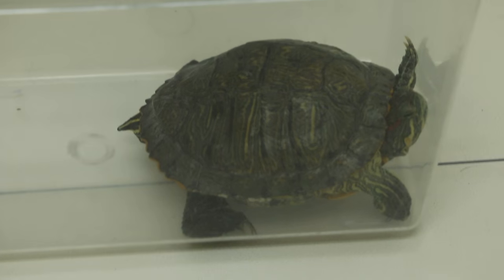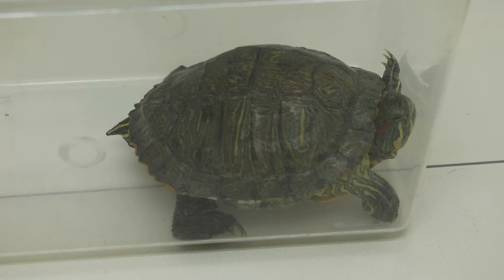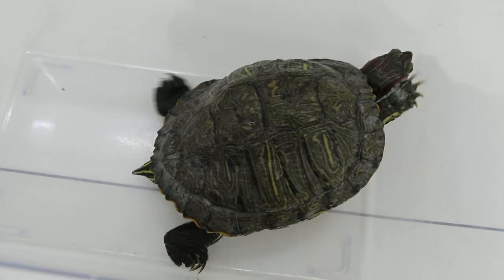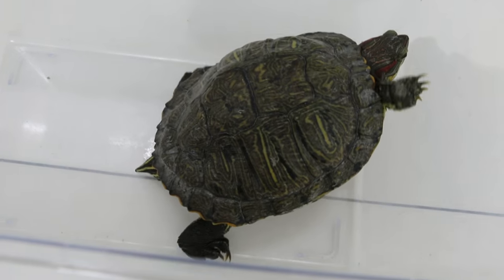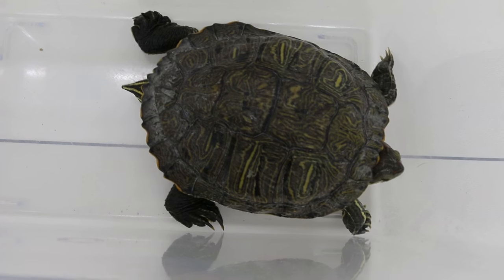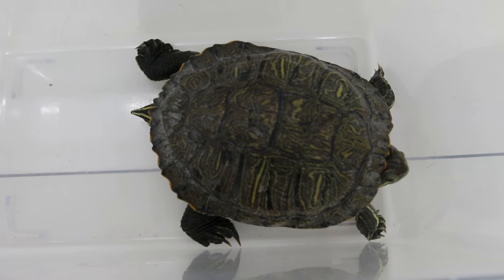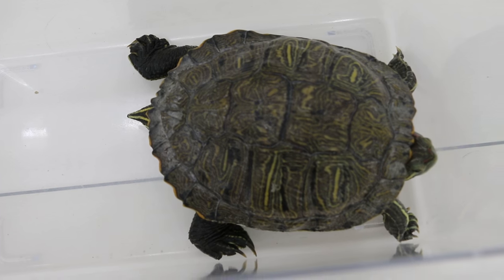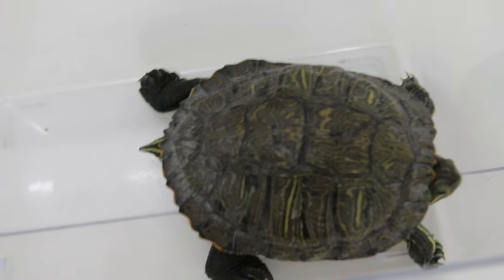We need to relieve this obstruction, otherwise it would die from not being able to pass out the waste product, and that's not good for the terrapin. This one used to be quite fat actually — it's five years old — but has lost weight.